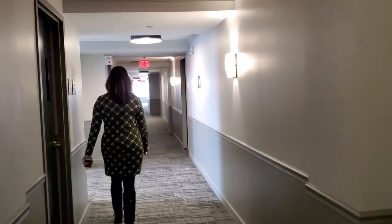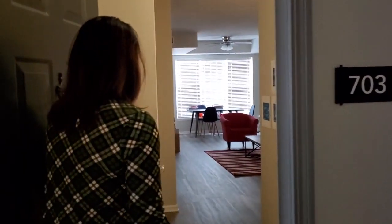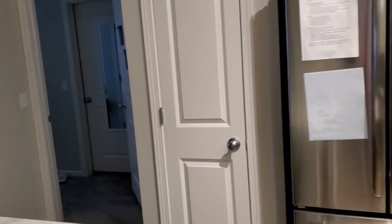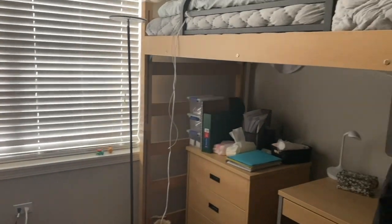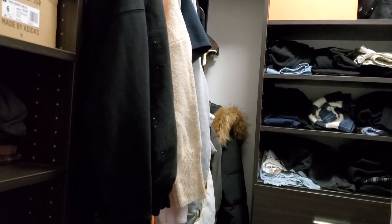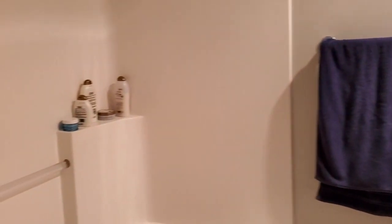Now let's visit one of the student apartments. As you can see, there are many security features, including another special key that only has access to this unit. This is a beautiful, modern apartment with a kitchen that students can use. Here is the common room where students can hang out, study, and socialize. Let's take a look inside the student bedrooms. There are typically two bedrooms to an apartment, and each student shares a bedroom with another Amerigo student of the same gender. Over here is a spacious walk-in closet, and each bedroom has its own bathroom shared by both students.